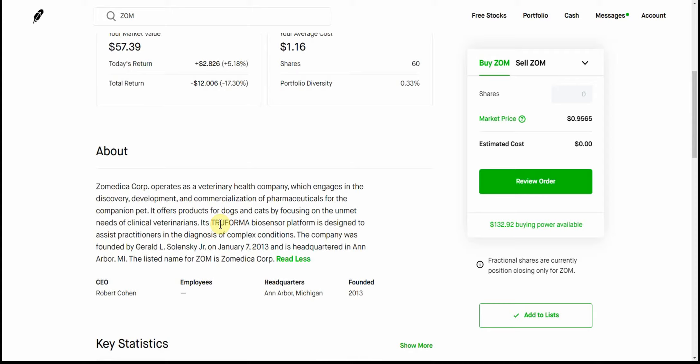I watch a stock, and then it just doesn't perform, and then it seems like I lose interest in it and just kind of throw it on the back burner for a while and focus on some other ones. But anyway, if you don't know what Zomedica is, feel free to pause and go over this one. It's a veterinary health company and it focuses on commercialization of pharmaceuticals for companion pets.